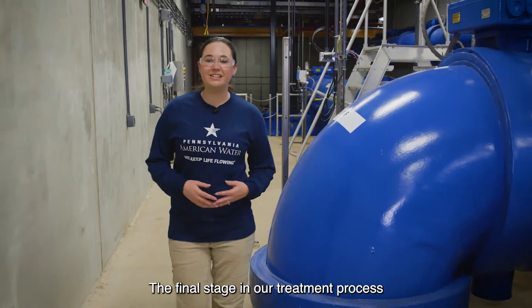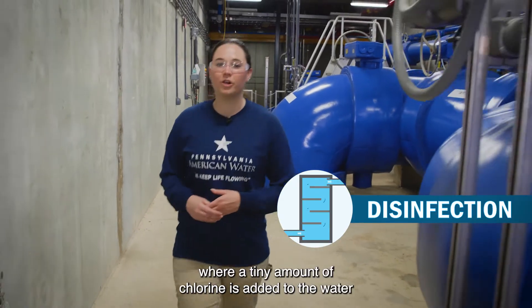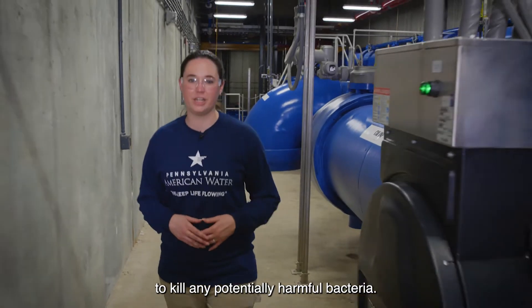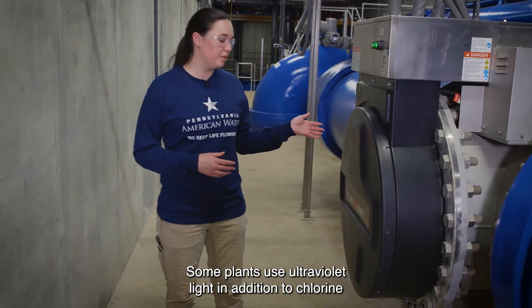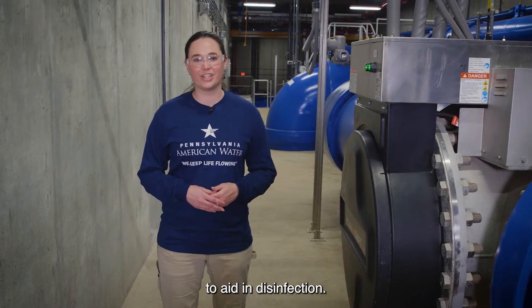The final stage in our treatment process is called disinfection, where a tiny amount of chlorine is added to the water to kill any potentially harmful bacteria. Some plants use ultraviolet light in addition to chlorine to aid in disinfection.